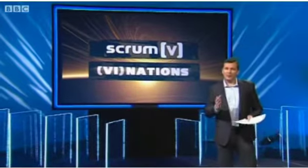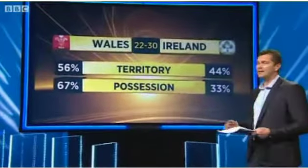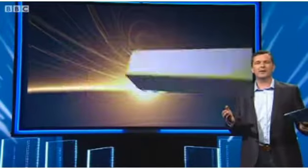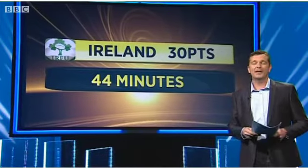It was an exciting game to watch for the neutral and certainly a game of two halves, but statistics can be misleading at times. You'd be forgiven if you thought, looking at the general statistics of territory and possession, that Wales had won the game. Wales had dominated in these areas particularly in the second half, but the overriding statistic for me was that the Irish team actually scored all of their 30 points in the first 44 minutes of the game.